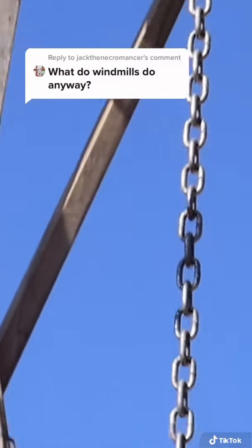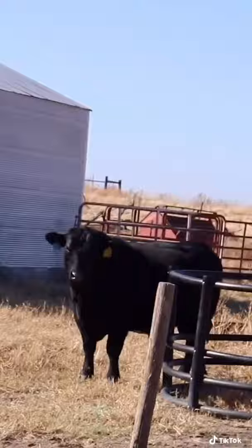This is a windmill. When the wind blows, the fan moves, causing the attached chain to move up and down, pumping water from the ground to the water tank. Thus, giving your cows water to drink.